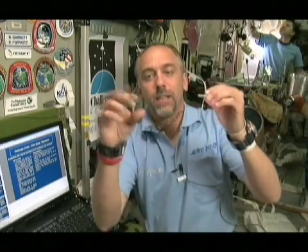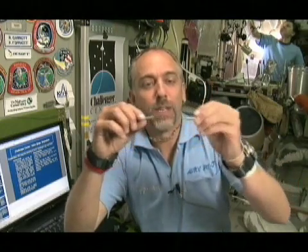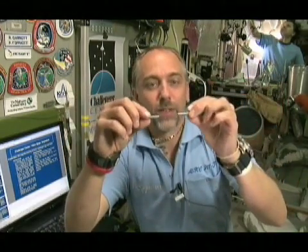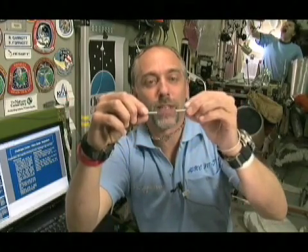Some people have wondered if magnets work in space. Well, I have with me here a couple of magnets, and you can see that not only do they float, but if I bring another magnet nearby, it will affect and attract the other magnet. A north and south end of a magnet attract each other, but if you put the two like poles together, they'll repel, and instead you'll see that it will turn around and attach from the other side. And that works in space just the same way as it does on the ground.